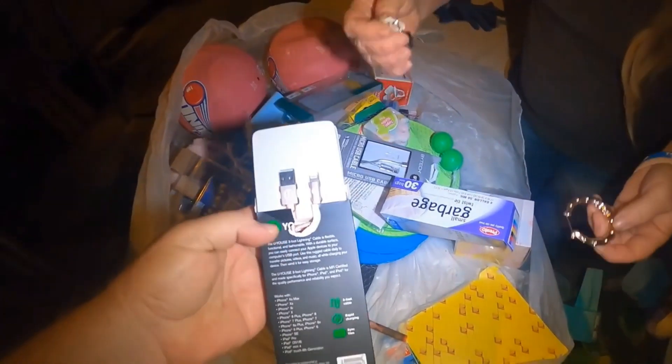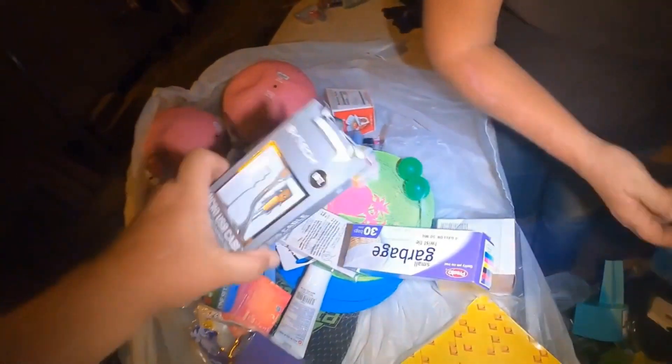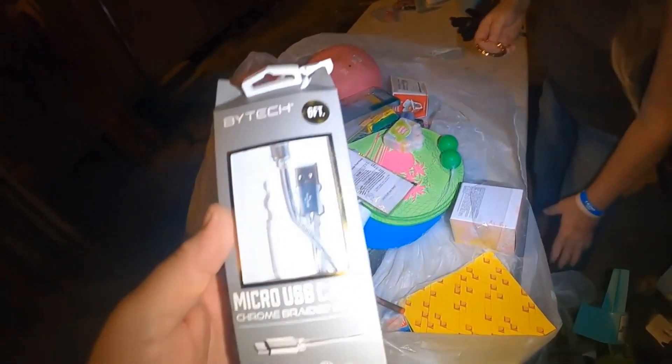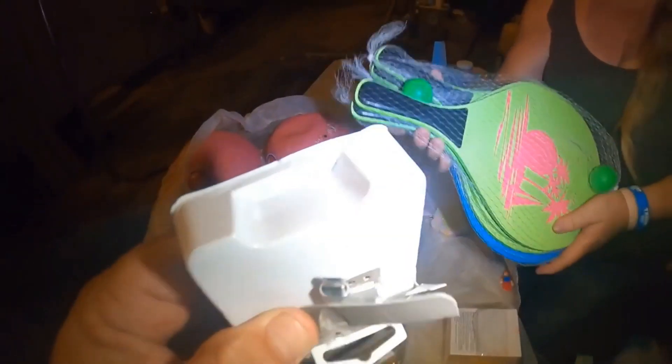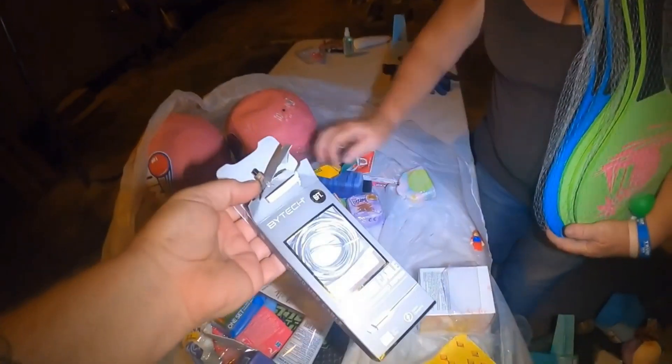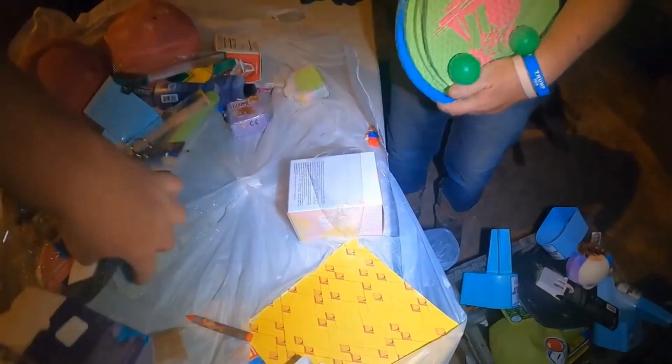Some earrings here. For an iPhone, this is a keychain. This is trash. Some more of these little ones. That'll go to your phone.